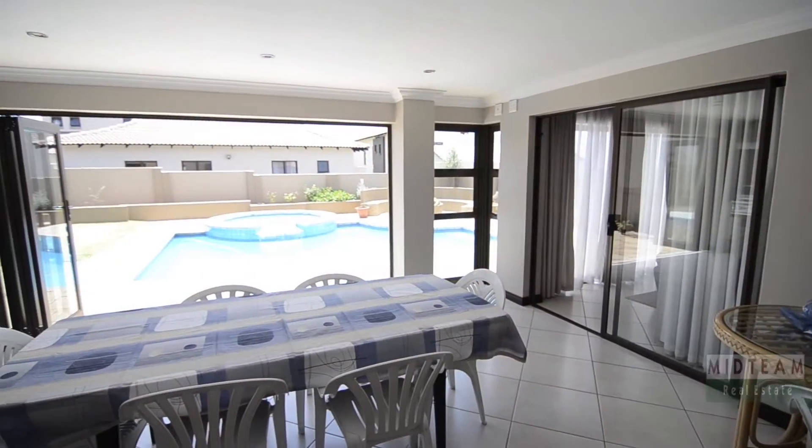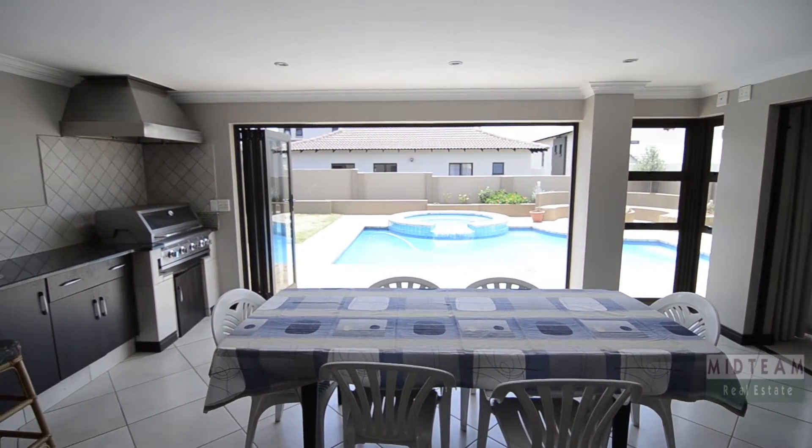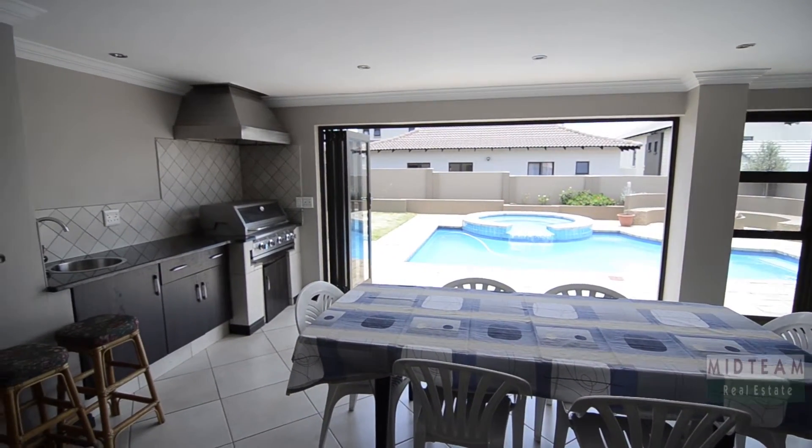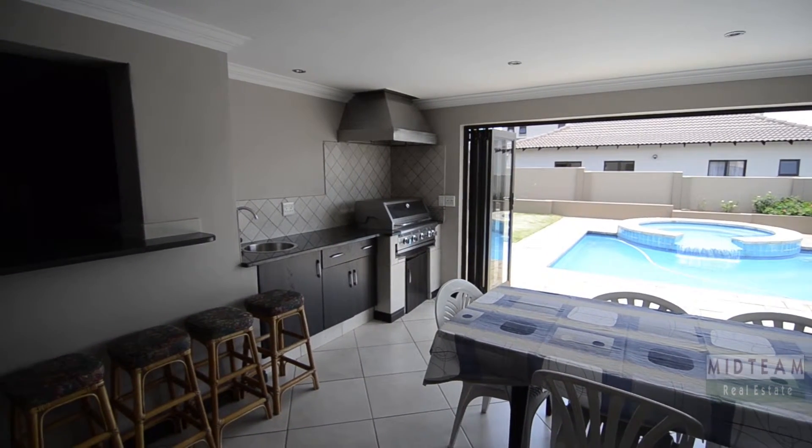The covered patio is absolutely stunning. It features stacking glass doors leading into the garden, a built-in braai, workspace with granite countertop and serving hatch to the bar area.